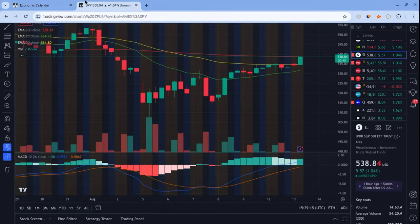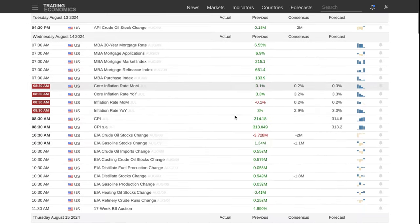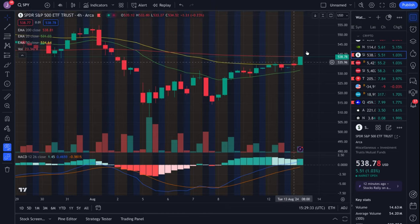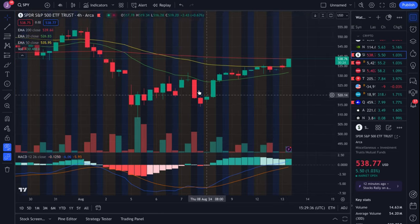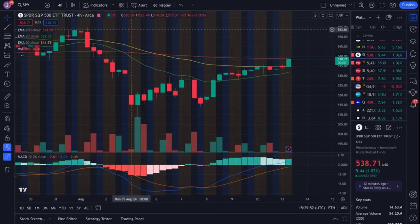Looking at the four-hour, SPY is holding up very well. As I said in my earlier video, the PPI report was quite good — pretty much everything was below expectations and the market is liking this. Tomorrow we have CPI data coming out, which will be the next major catalyst determining if this trend continues. Right now the market looks more bullish. SPY is testing resistance on the four-hour 200 EMA at 538.8, and if that breaks our next target will be the gap fill around 541, then 544 above that.